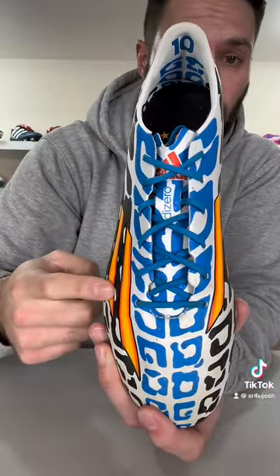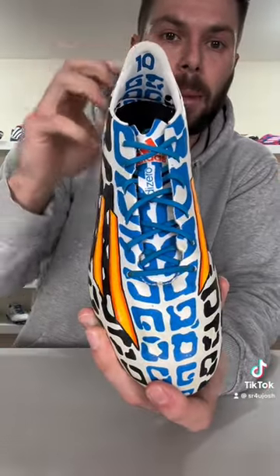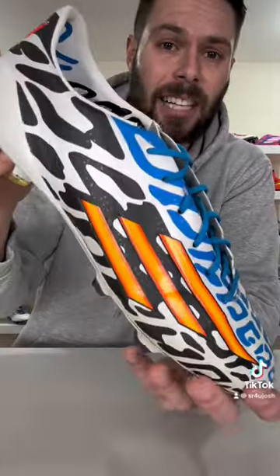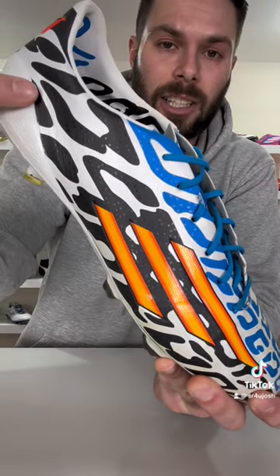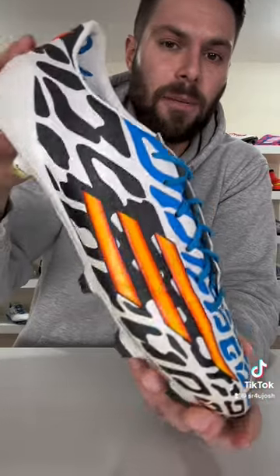The Messi exclusive version of the football boot not only featured a completely different pattern with a blue striped accent across the middle, it actually had a full hybrid touch synthetic upper rather than having that split where it transitioned into a more plasticky speed foil.